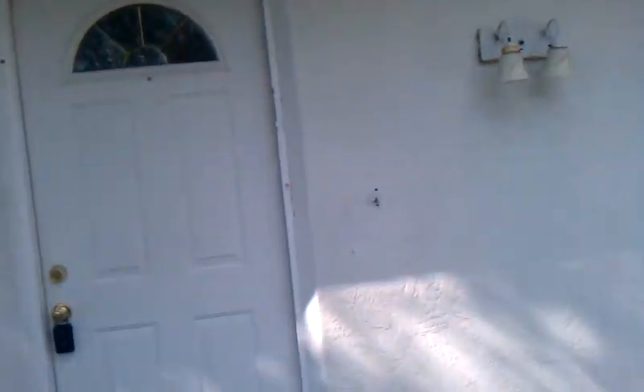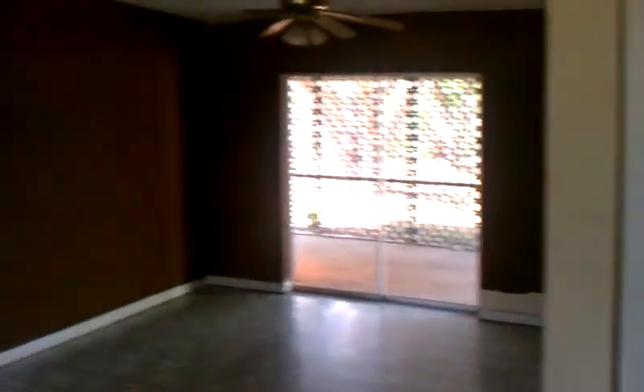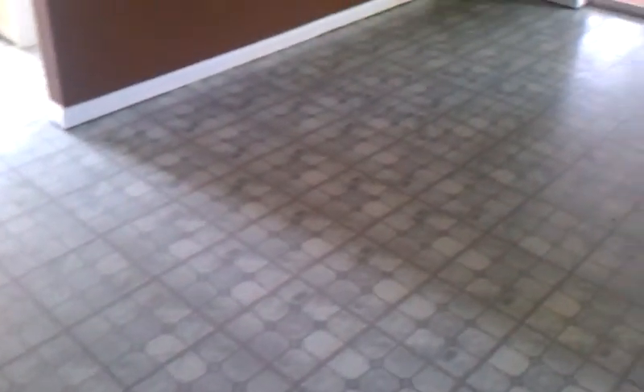Doesn't look too bad — looks like it's somewhat new. Over here we have a broken window that's going to be replaced. Going to the front door — there's a window back at the front door. Walls look like someone started painting them. We have linoleum on the floor.